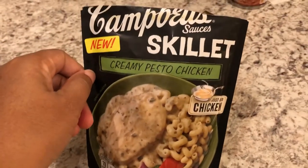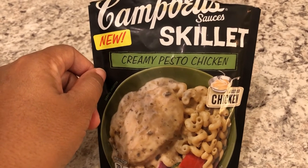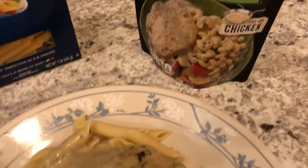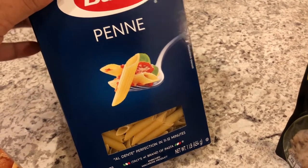In my pantry I had two packages of Campbell's skillet sauces — I used both of them. I also had some frozen boneless skinless chicken thighs in my freezer, so that's what I used to prepare the meal. In my pantry I also had a box of penne pasta, so I used half a box of the pasta.